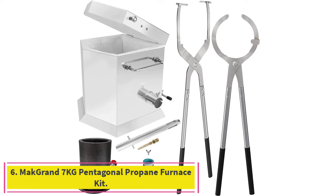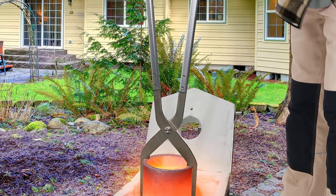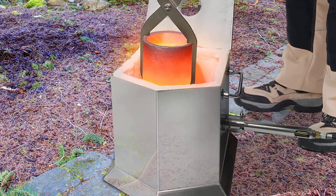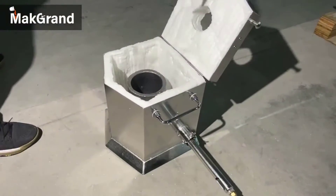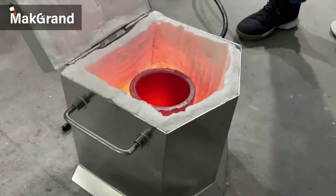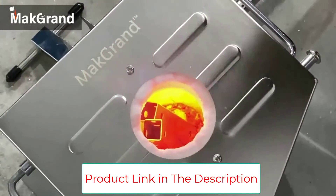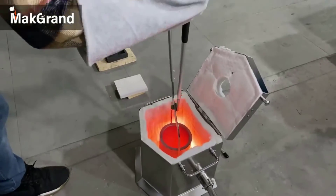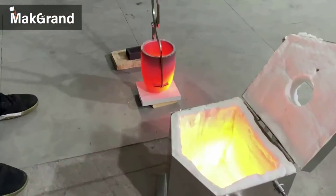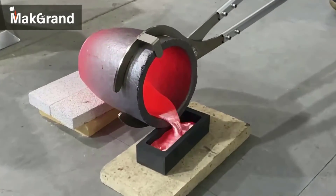Number 6: the MACGRAN 7kg Pentagonal Propane Furnace Kit. This kit features an all-new design with exclusive tongs for safe and efficient clamping and pouring, efficient smelting with a stainless steel burner and American-standard regulator and hose, and a wide range of uses for melting copper, glass, and other metals. The kit includes a furnace, burner, gas hose with regulator, various tongs, crucible, torch, firebrick, PTFE tape, thumbscrew, and manual, with excellent melting performance and high output insulation.